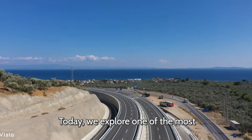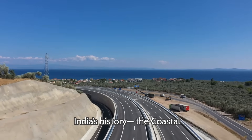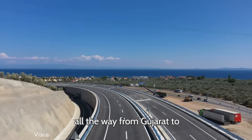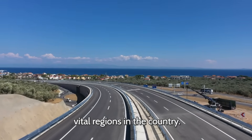Welcome to the Build Chronicle. Today, we explore one of the most breathtaking and ambitious infrastructure projects in India's history — the Coastal Highway Project, a massive highway system that will stretch all the way from Gujarat to Kanyakumari, connecting India's western coastline through some of the most scenic and economically vital regions in the country.